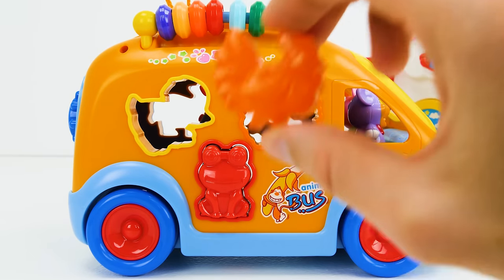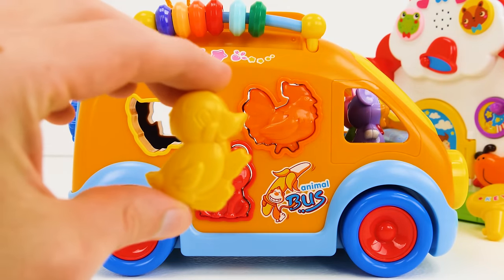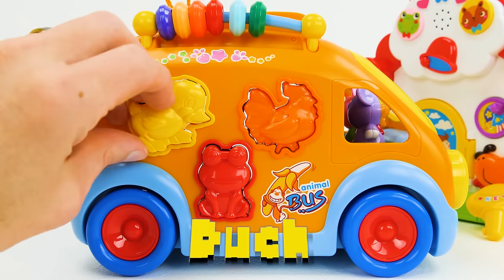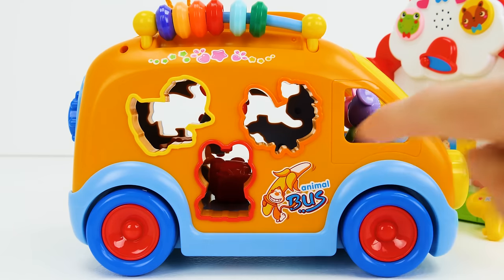Now we have an orange chicken! Let's see if we can find where it goes! There! Nice, look at that! A yellow duck! I bet it goes in this spot up here! Yeah we did! We've matched one, two, three animals!